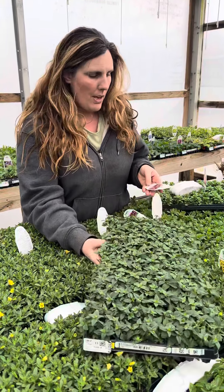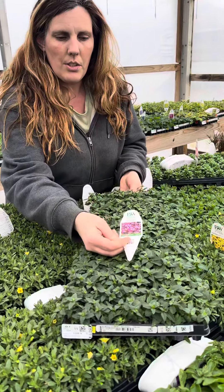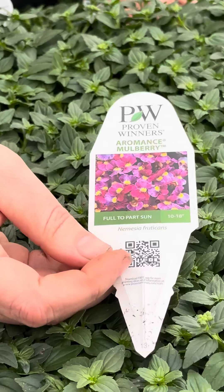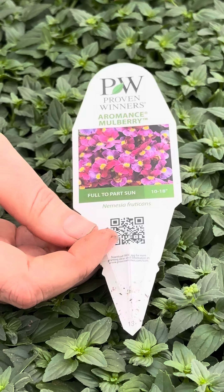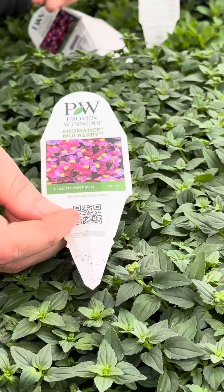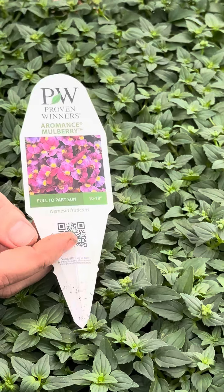So the first one I'm going to talk about is this new Nemesia. This is Nemesia Aromance Mulberry. It's a highly fragrant Nemesia that is really good for early spring. It can handle the colder weather and it's a really pretty purple color.